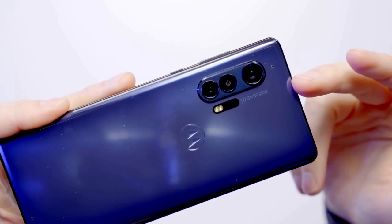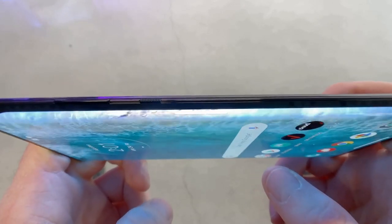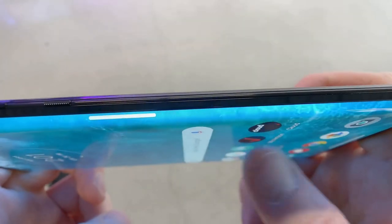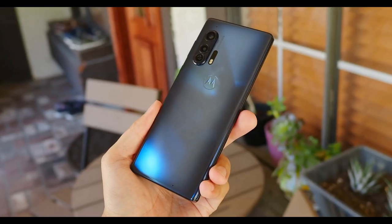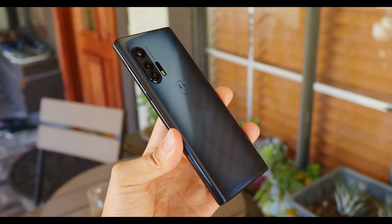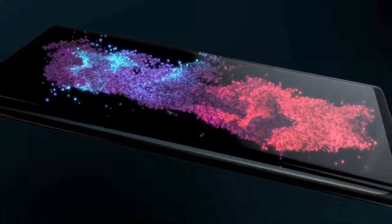Motorola has furnished the Edge Plus with many elements from leading flagships. The screen is carved over the sides like the waterfall display from the Samsung Galaxy S20 and Galaxy Note 10 phones. It doesn't have an IP water and dust resistance rating, but Motorola claims its design is water repellent. And of course it contains one of the rarest features on a flagship phone — a 3.5mm headphone jack. The display is a 6.7-inch Full HD Plus OLED panel.